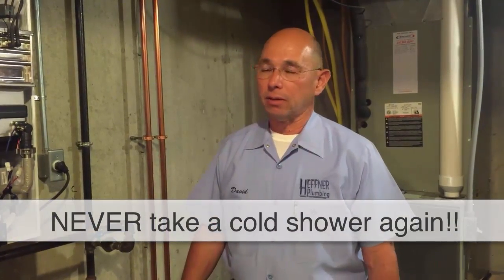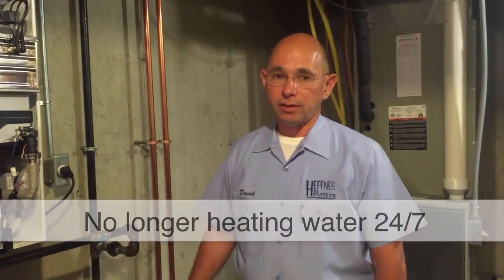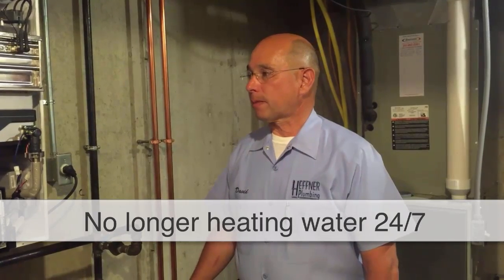One of the benefits of having a tankless water heater is that you would never take a cold shower again. These do pay for themselves over time because you're not heating water 24 hours a day, seven days a week. Return on investment is relative to use, but they will pay for themselves over time.